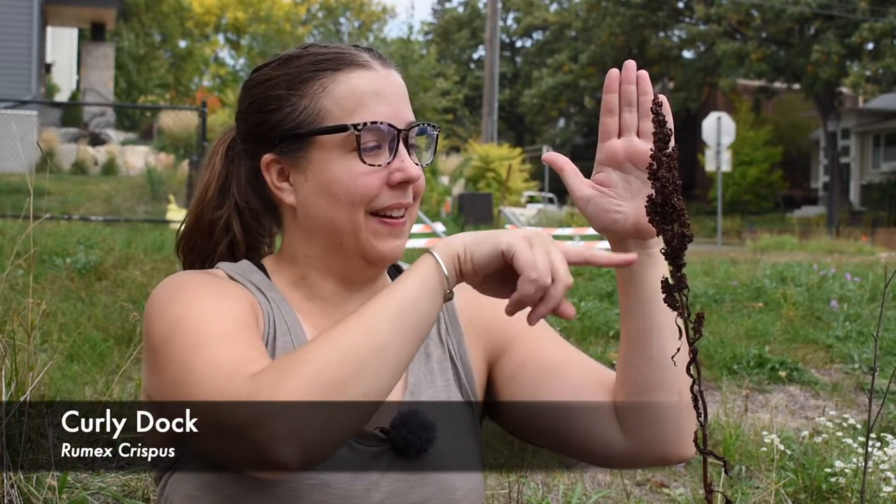This plant growing next to me is curly dock, and I want to focus on the seeds today. There are several edible parts of curly dock, but the seeds are mainly what you want to eat in the fall. As you can see, there's a brown seed head on top with probably hundreds of tiny little seeds on it. The stalks often get really big with massive seed heads, so you can harvest a large amount at one time.